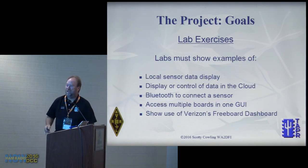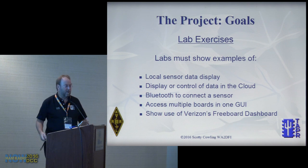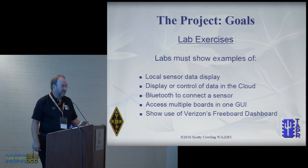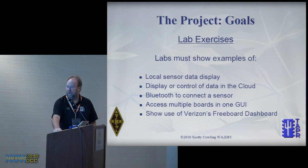The labs demonstrate: local sensor display, display or control of data in the cloud — both local and cloud, because who wants a thermostat you have to log into just to see the temperature — and Bluetooth demonstration with multiple-access to multiple boards.